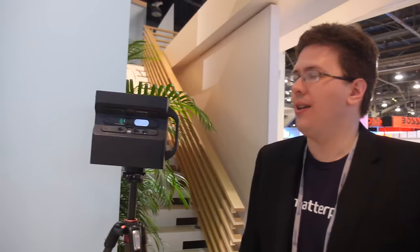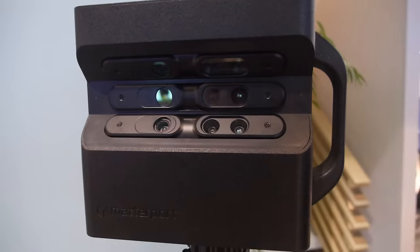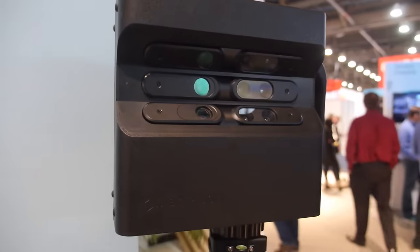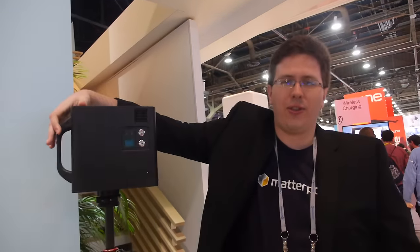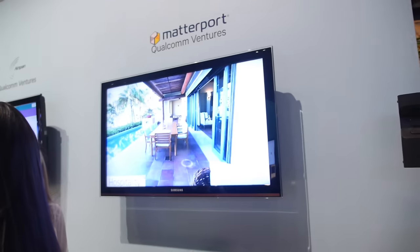This is the Matterport Pro camera — it captures not only full 360-degree imagery but also depth data. It rotates, motorized, taking about 30 seconds to go around in a scan. After one scan you pick up, move the entire camera, do another scan, and the software automatically stitches it all together.